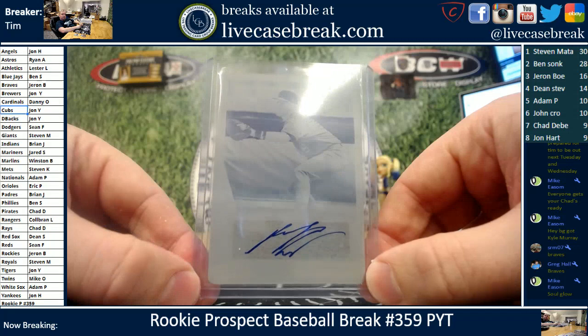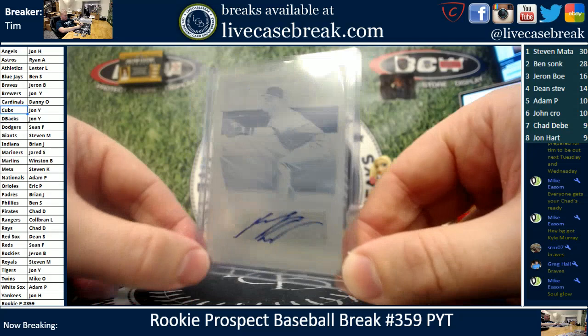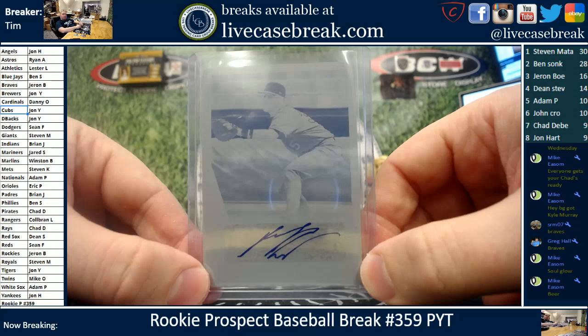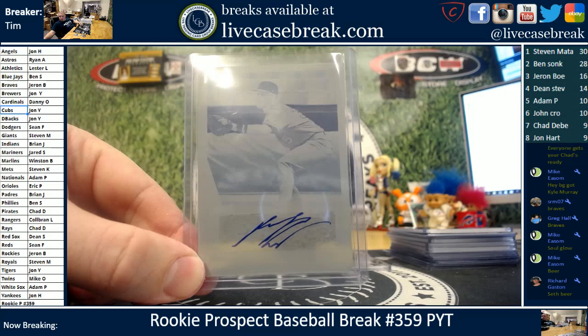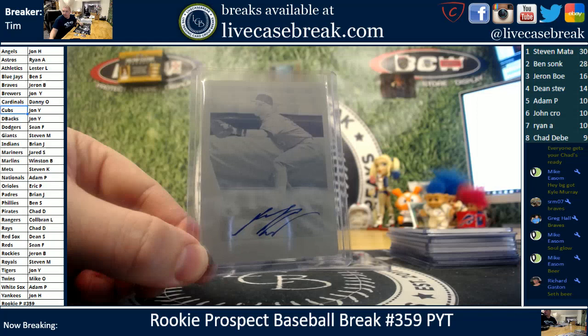I don't recognize it off the auto, guys — anybody know? Give you guys a few minutes to test your prospect auto knowledge. I'm guessing maybe Seth Beer — I feel like we just pulled one of his though. Seth Beer, Astros — 1990 Leaf cyan plate, one of one. Seth Beer — Ryan A, 5 and 5, 10-point card for the plate. Ammons with the Astros — that is your first point, Mike E. Ten for Seth Beer — Ryan A, there you go, you're up to 7.